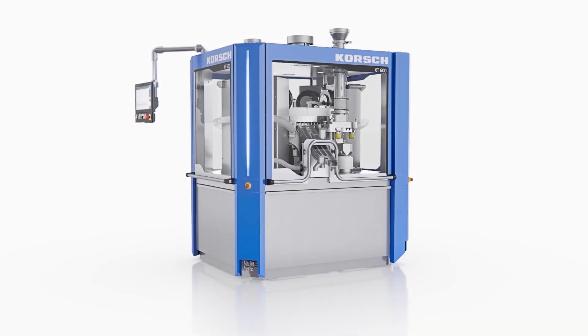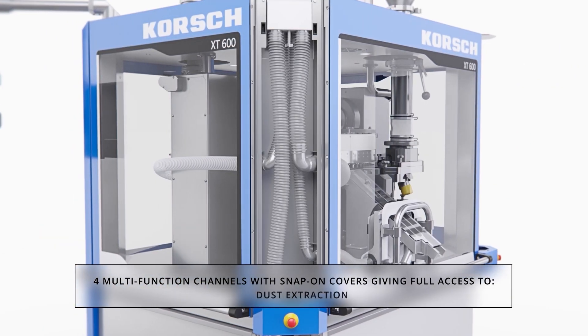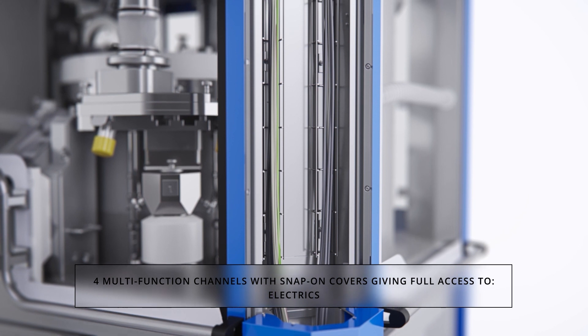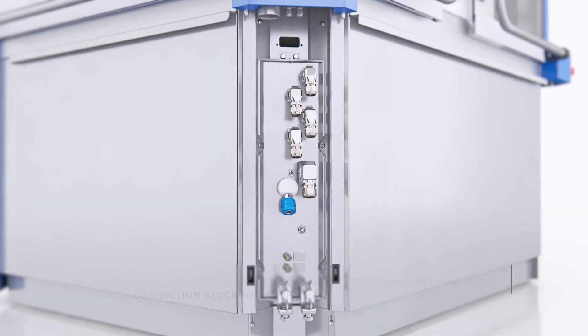The XT600 is equipped with four non-load bearing channels in each corner, designed to house cables and dust extraction pipes to give simple access for machine service and cleaning. A standard connection block permits the integration of peripherals with centralized control from the Press HMI.